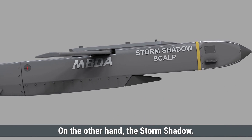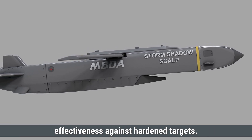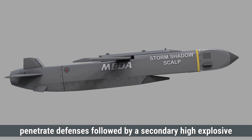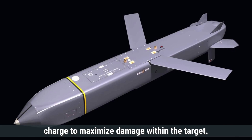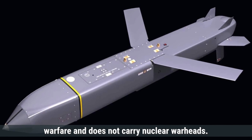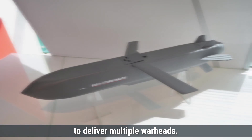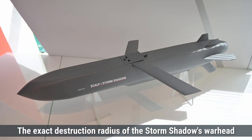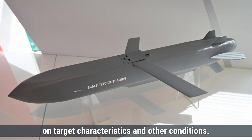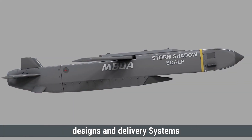The Storm Shadow missile is equipped with a 450-kilogram BROACH warhead, which is a multi-stage warhead designed for enhanced effectiveness against hardened targets. This warhead consists of an initial shaped charge to penetrate defenses, followed by a secondary high-explosive charge to maximize damage within the target. The Storm Shadow is solely designed for conventional warfare and does not carry nuclear warheads. Similar to the Tomahawk, it carries a single warhead. Overall, both missiles are engineered to effectively neutralize their intended targets through advanced warhead designs and delivery systems.